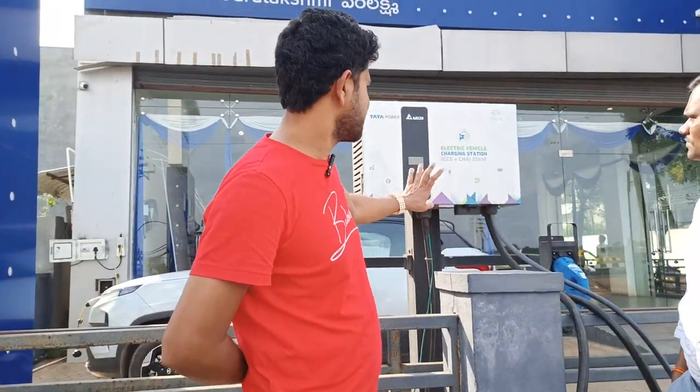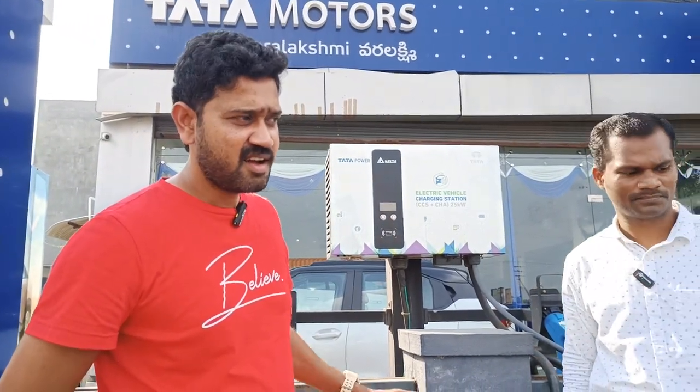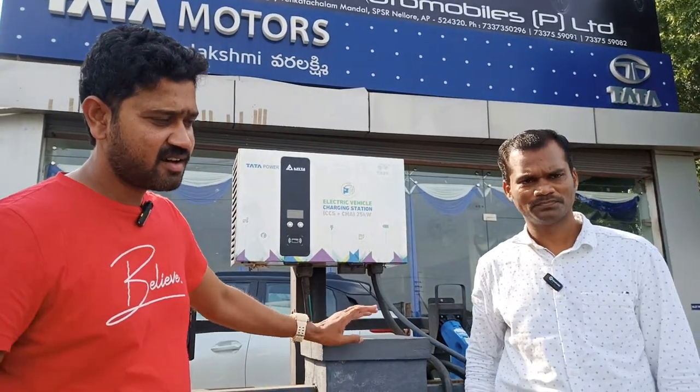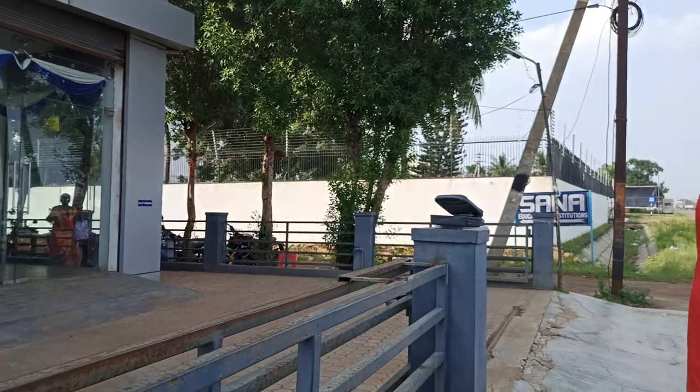This is a Tata Power charger — a 30 kilowatt charger. And this is a Tata Nexon EV Max car. This has a 30 kilowatt capacity. We need to take the CCS2 gun and connect the plug.